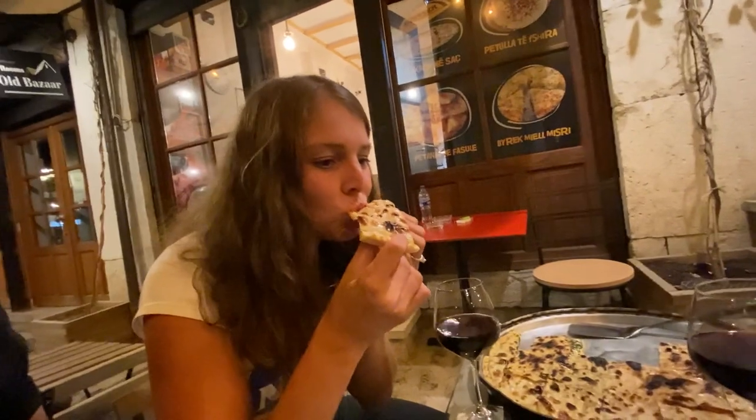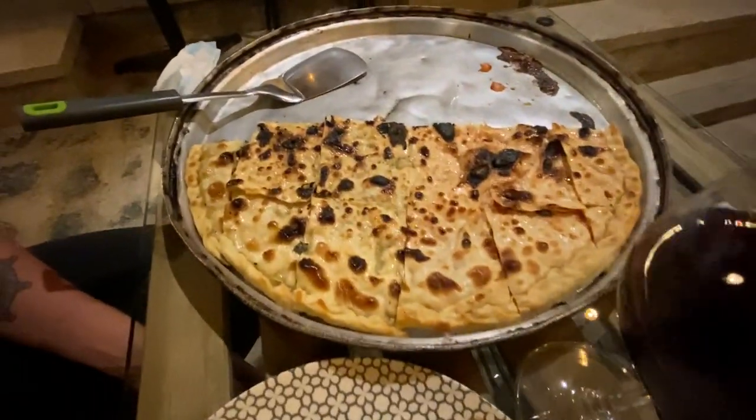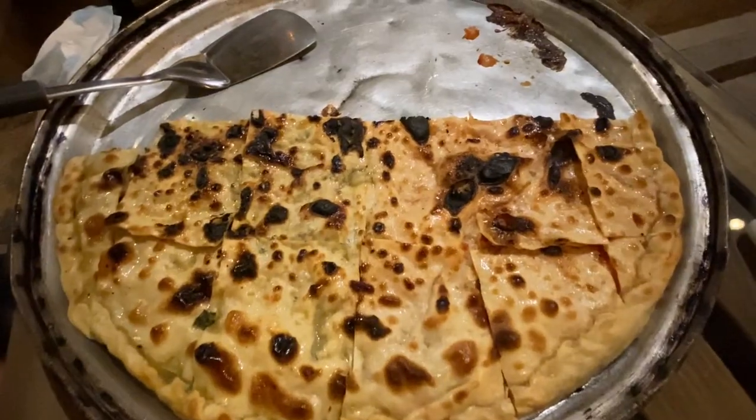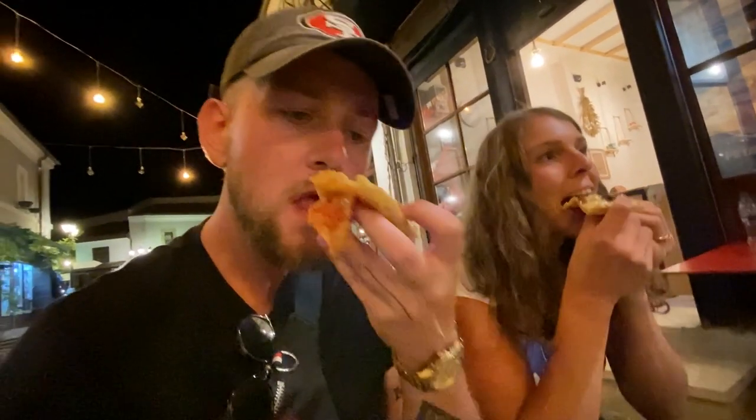We tried the spinach — it was amazing, still is amazing. Really, really perfect. Now the tomato and onion — even better than the spinach one! I didn't think you could do better than the spinach, but okay. Very fruity tomatoes with a little bit of a kick — there's a spice in there as well. Yeah, the tomato is the best.